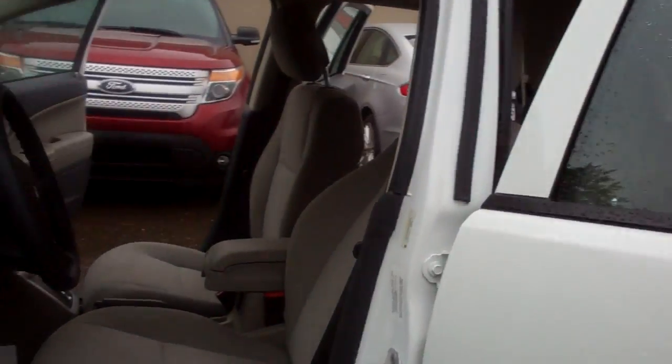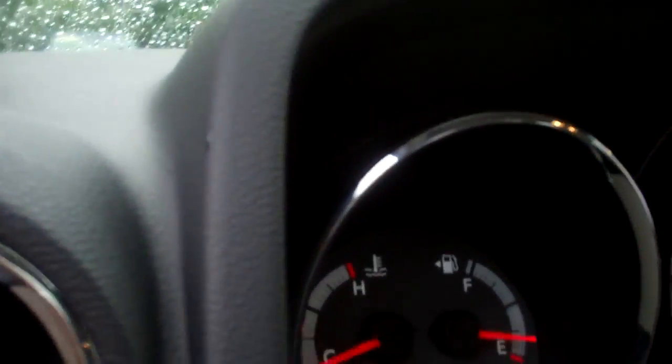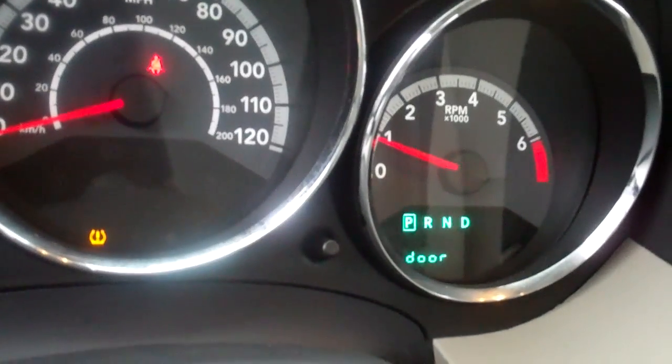Gorgeous interior, light tan, all of the instrumentation. Radio stack, auto-dimming mirror, light interior — gorgeous light color inside, large speaker system, power windows, door locks — all the amenities you would expect.